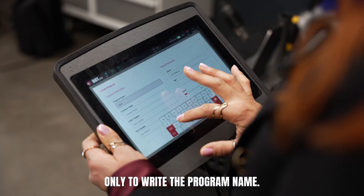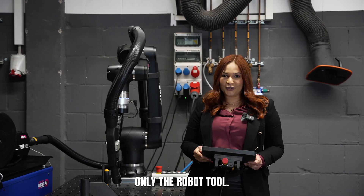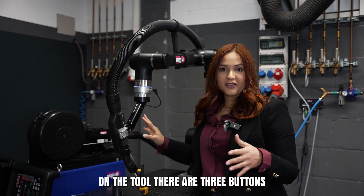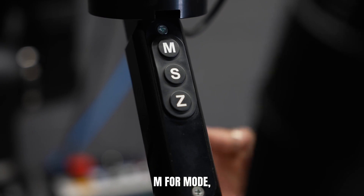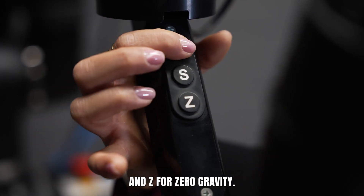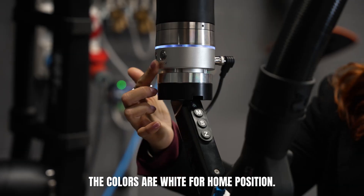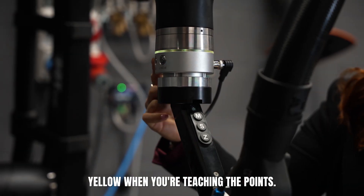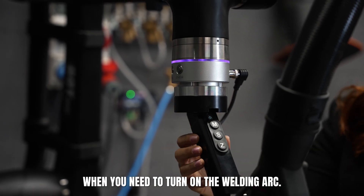You need your Teach Pendant only to write the program name. After that, we're going to use only the robot tool. On the tool, there are three buttons and three color codes. The buttons are simple: M for mode, S for safe, and Z for zero gravity. The colors are white for home position, yellow when you're teaching the points, and purple when you need to turn on the welding arc.